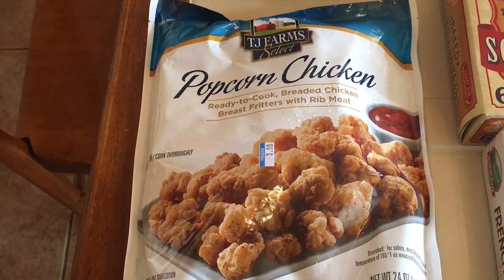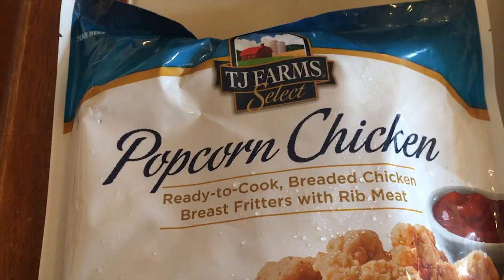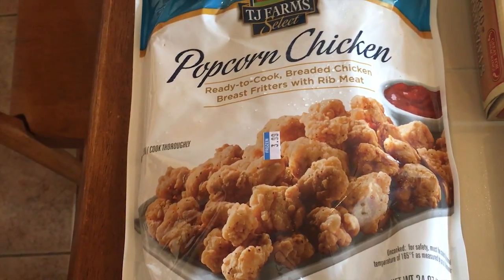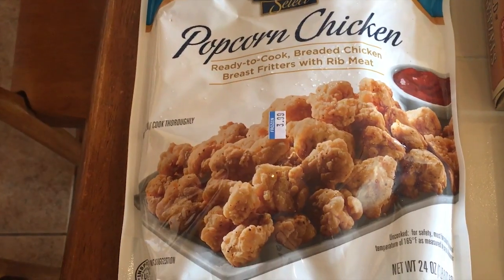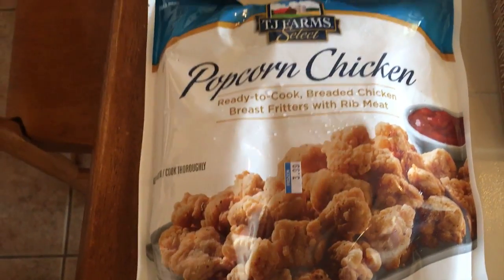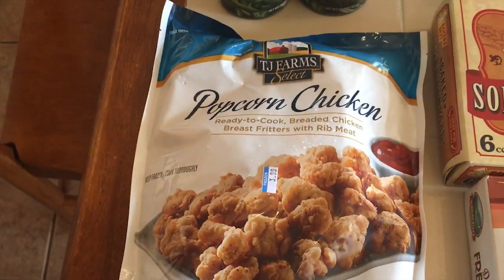This is by far the best brand in our house — TJ Farm Select. We usually cook a whole bag for my three kids, and I'll usually eat some too. It's more than enough, very filling, and they are $3.99 a bag. We got two bags today, but you only see one because one is already in the oven for lunch.